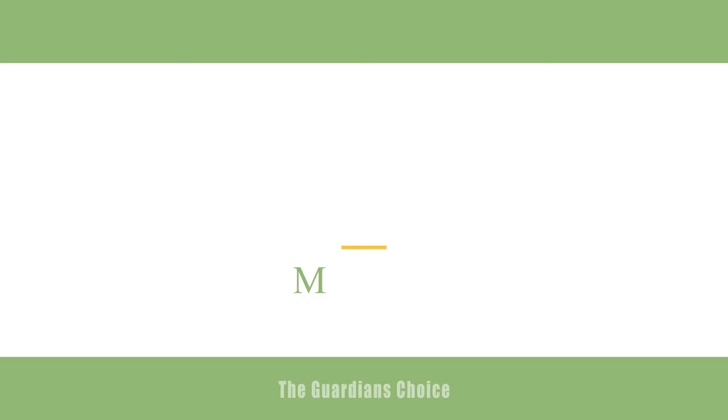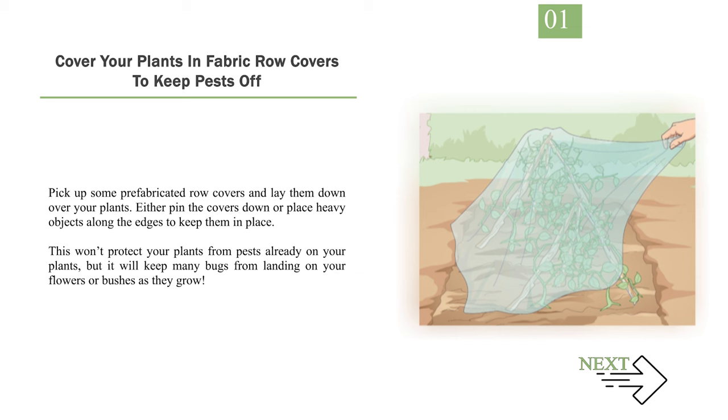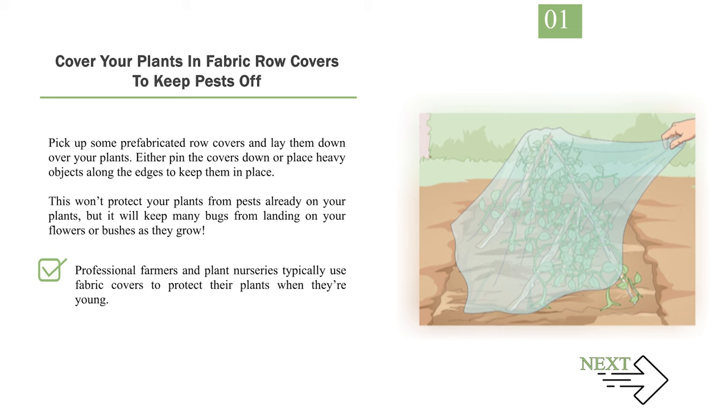Method 3: Using Alternative Methods. Number 1: Cover your plants in fabric row covers to keep pests off. Pick up some prefabricated row covers and lay them down over your plants. Either pin the covers down or place heavy objects along the edges to keep them in place. This won't protect your plants from pests already on them, but it will keep many bugs from landing on your flowers or bushes as they grow. Professional farmers and plant nurseries typically use fabric covers to protect their plants when they're young. Row covers will keep moths, large beetles, aphids, and fleas off of your plants.